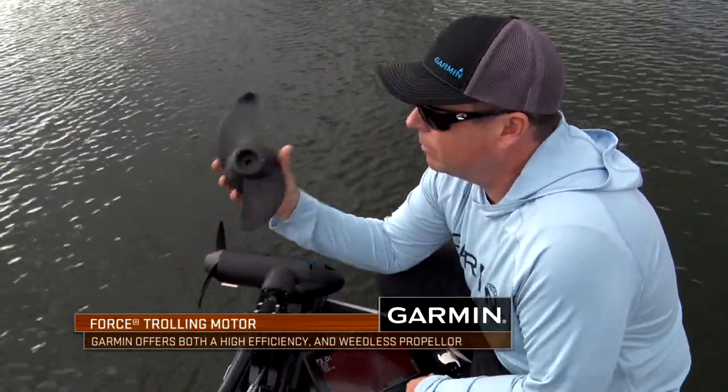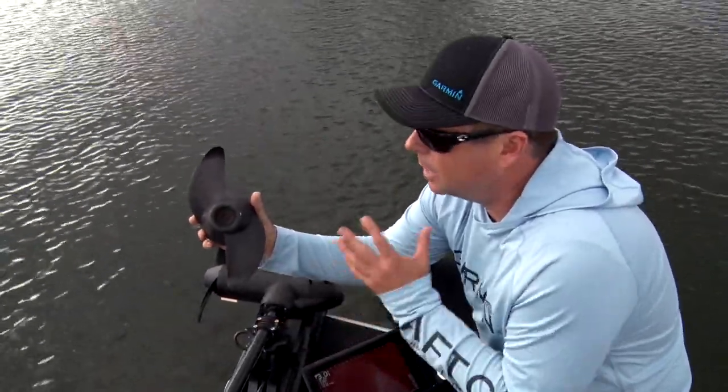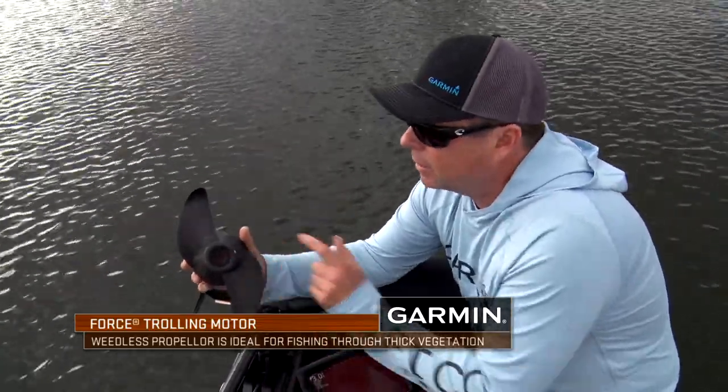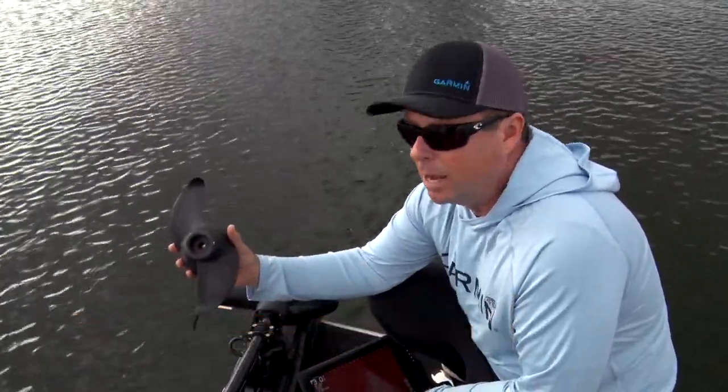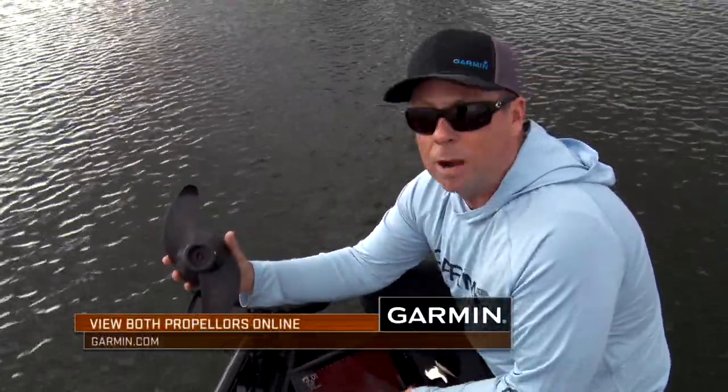But if I'm in really thick matted grass, they have a weedless prop as well. This thing cuts through the mats. If you're in Florida in really shallow matted-up grass, check out the grass prop — it's going to eat that a little bit better. And if you're stopping and going, especially in those thick clumps, that weedless prop is going to do great for you.